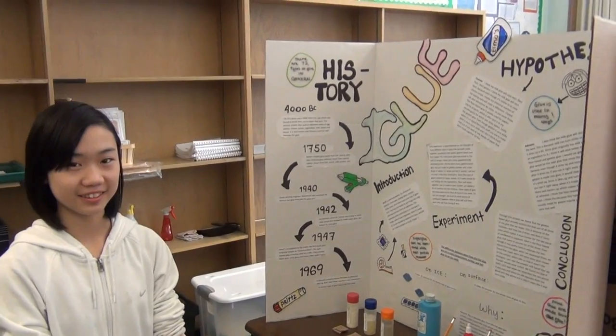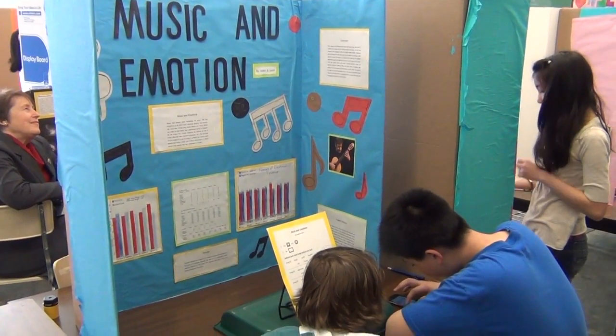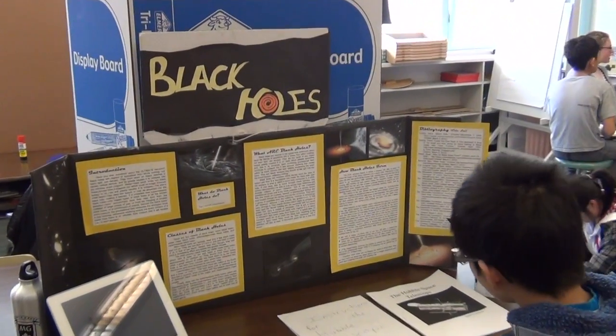Sure. So right now today they have their science celebration. They've been working on it for about four weeks or so — at home and some in class. And tomorrow they have another project due, which is their Great Works, a year-long project where they choose a theme and bring in their own independent project, done just at home.